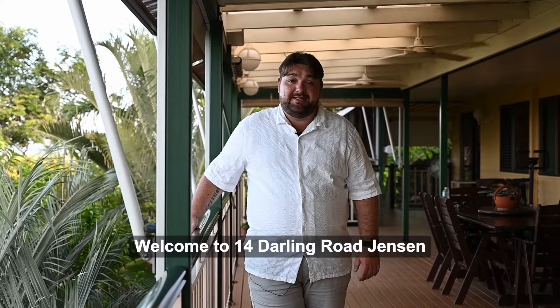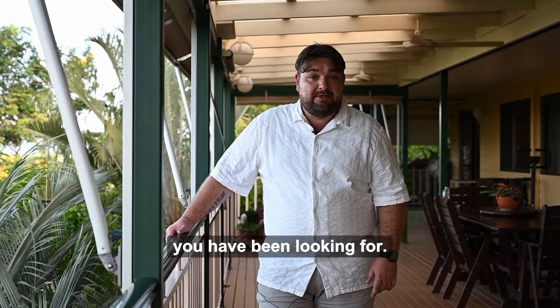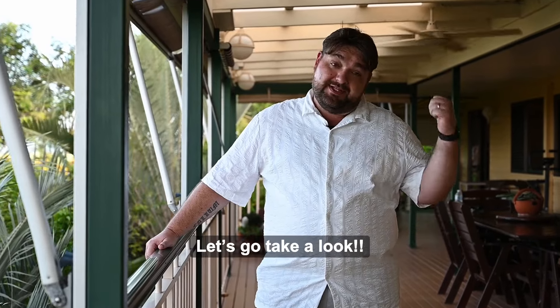Welcome to 14 Darling Road Jensen, the ultimate tropical retreat lifestyle you've been looking for. With this amazing home and these stunning views, what more could you ask for? Let's go take a look.